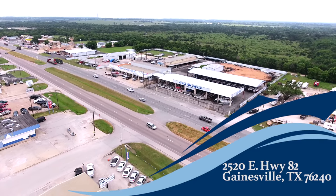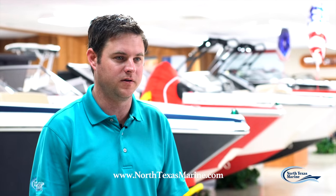Hi, I'm Brian Wallace with North Texas Marine located in Gainesville, Texas. Today we're going to give you a tour of our new showroom facilities.